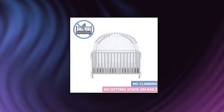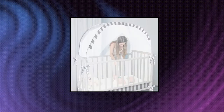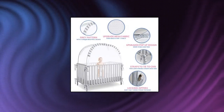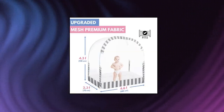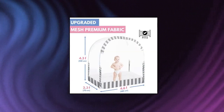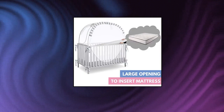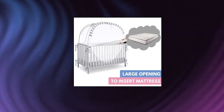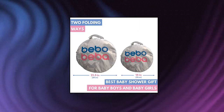Bebo Beba Baby Safety Pop-Up Crib Tent — premium crib net. Perfect for the safety of your baby. The ergonomic Bebo Beba Baby Safety Crib Tent will make you and your baby sleep more peacefully with its dense mesh design, knowing that your baby is completely safe. See-through crib canopy cover — easy to use. The Bebo Beba Baby Crib Tent is something unique you should have for the safety of your little one. You can choose the color for both boys and girls, or unisex.